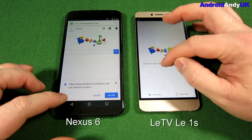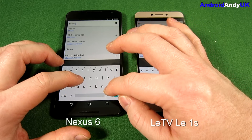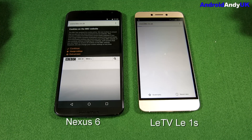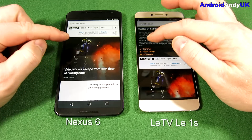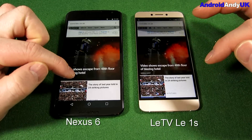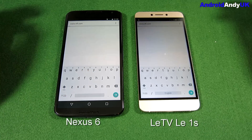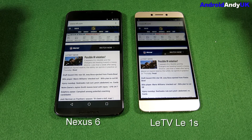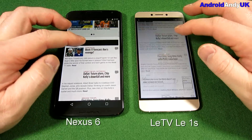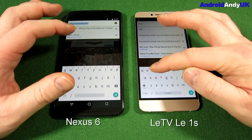Moving on to the Chrome browser test with both caches reset, starting with the BBC website. The Nexus 6 clearly loads it quicker. Both are on the same Wi-Fi network, so it's more down to the device. For the second test on NFL.com, the LeTV device sneaks through with very little between them, but the LeTV loaded things quicker. So one all — though the Nexus 6 was a bit more dominant in the first test.